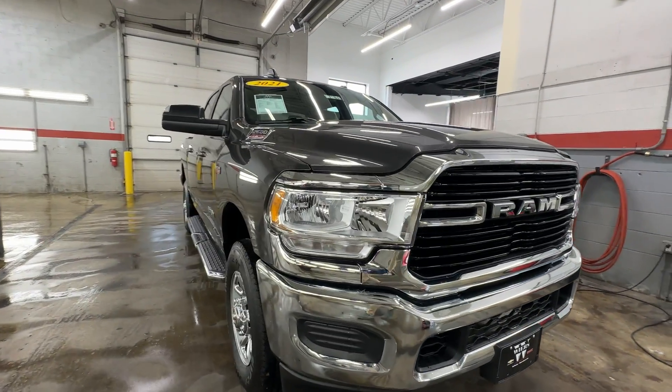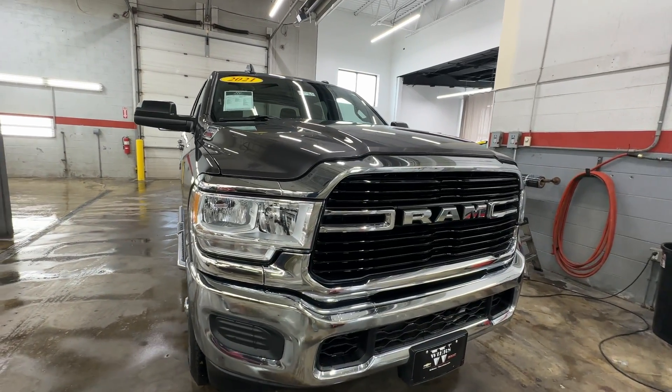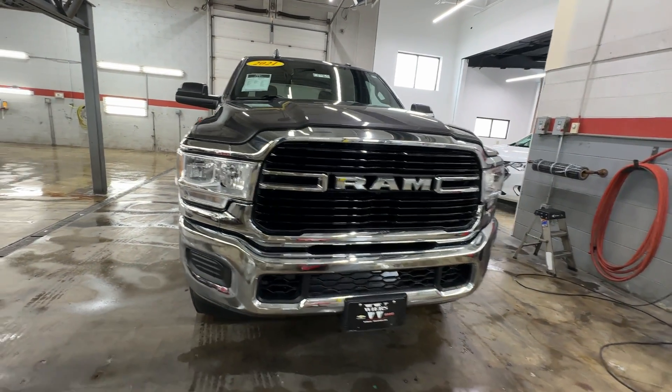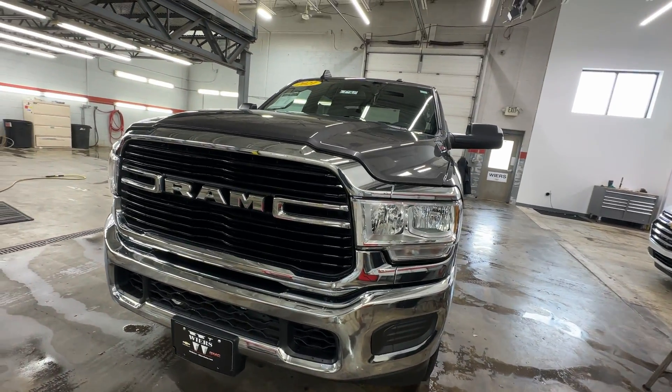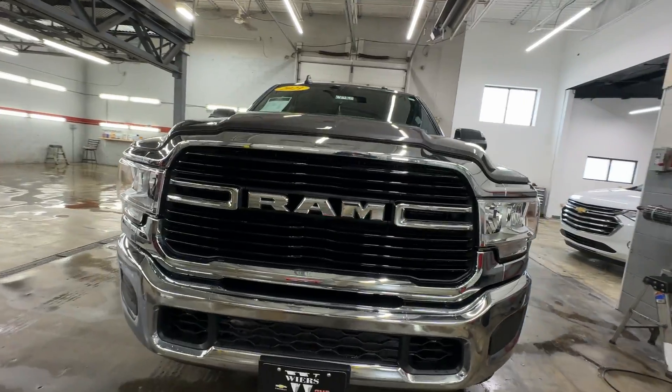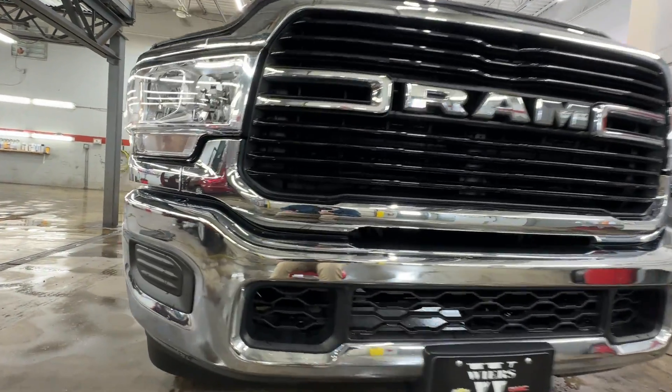Hey there, this is Weir's Chevrolet GMC here in Demont, Indiana, here to show you CP468. We've got a 2021 Ram 2500. I'm here to do our vehicle condition report.